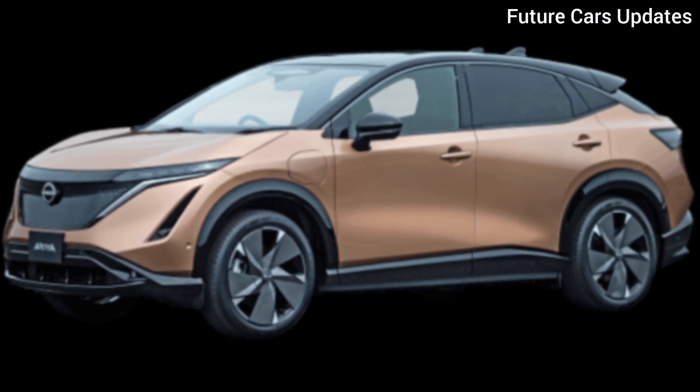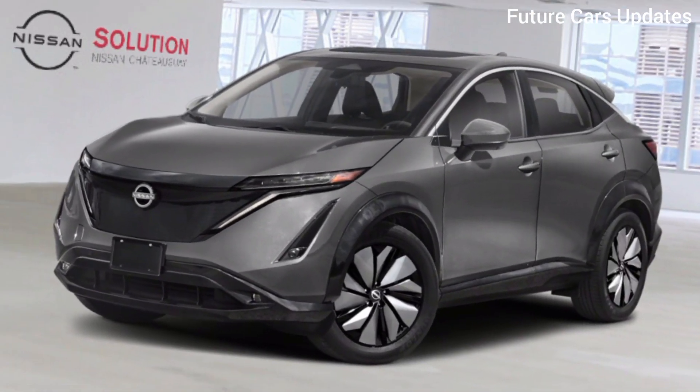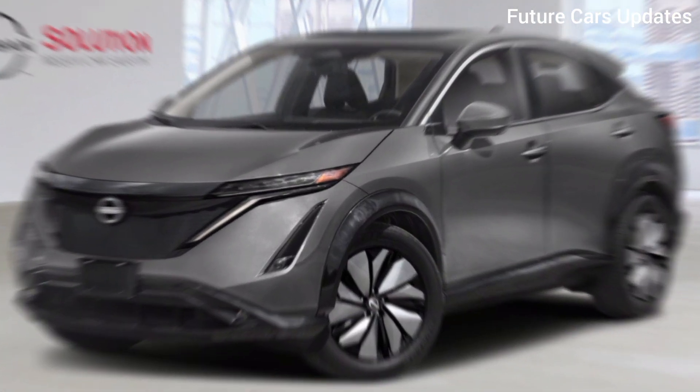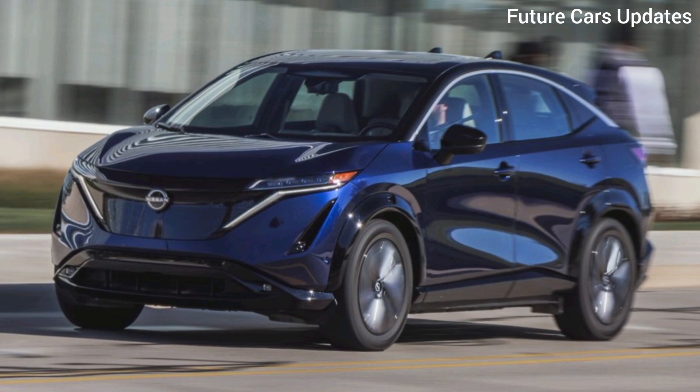Let's start with the exterior. The Ariya boasts a futuristic silhouette that's both aerodynamic and eye-catching. The flowing lines and bold contours create a sense of sophisticated dynamism, making it clear this is no ordinary SUV.